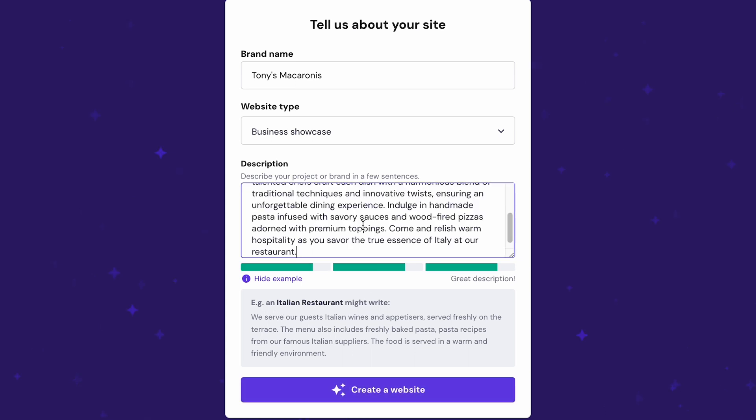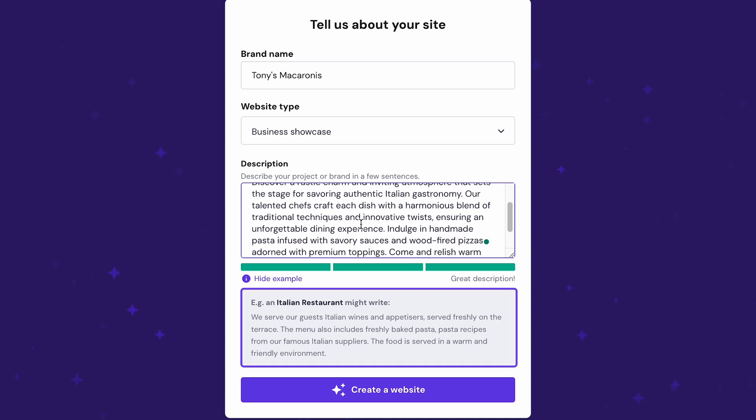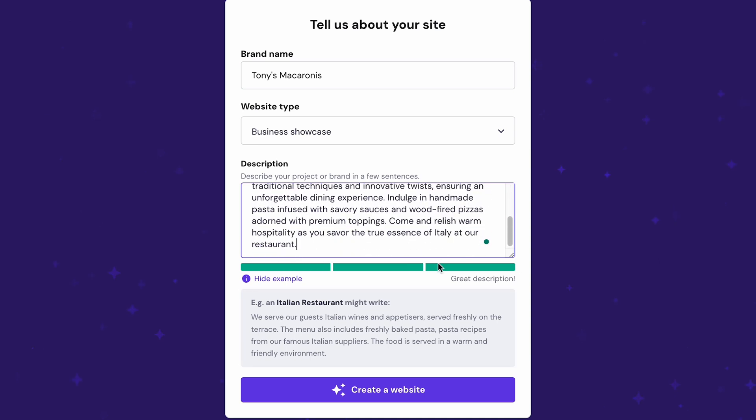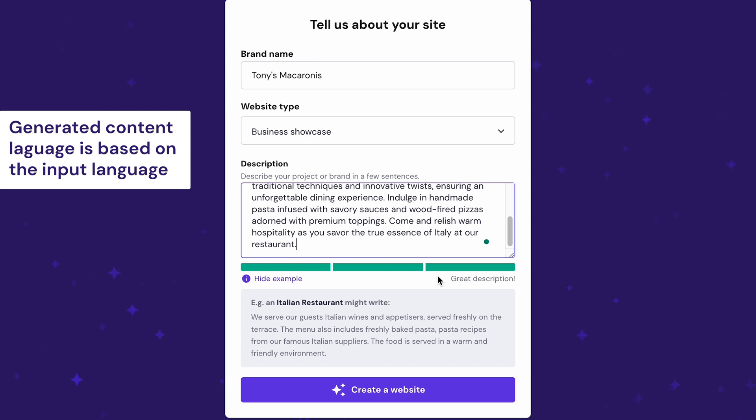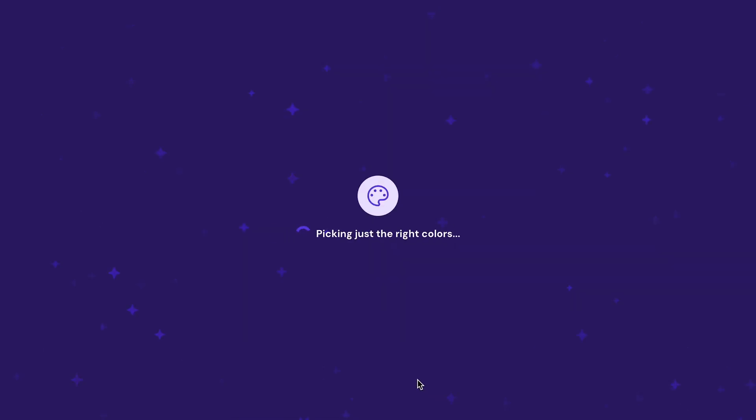Tell us what topics your site will cover or what products you want to sell. For instance, an Italian restaurant owner might write something like this. To simplify the process, we included a prompt quality checker below the description field — red signifies you need to be more descriptive and green means you're good to go. In addition, our AI tool will generate content based on your input language, so if you provide a description in Spanish, the output will also be in Spanish. After that, go ahead and click Create a Website. Wait a few minutes as our AI writes unique content, looks for matching images, picks the right colors and applies final touches. And that's it — your initial web design is ready.